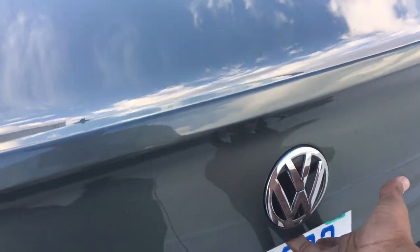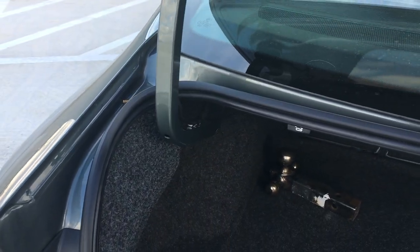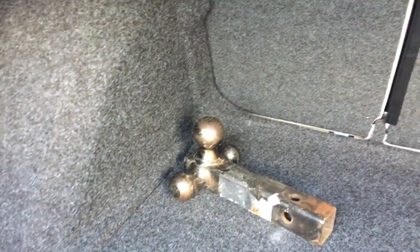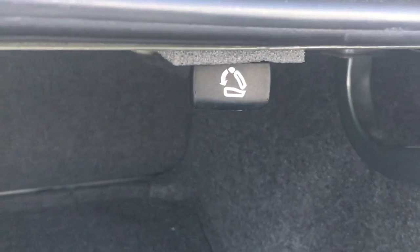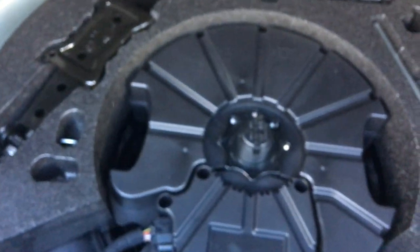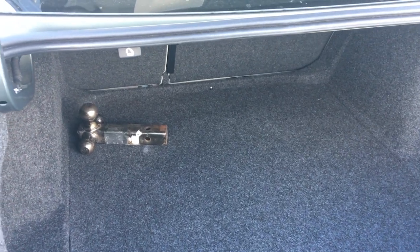Getting into the trunk, there's a button underneath the emblem to pop it. You push it up and it clicks into place. There's a really good amount of room back here. You have a fold-down pass-through — it's a 60/40 split. Underneath the trunk floor you'll find your spare tire and a subwoofer for the Beats audio system, though honestly when listening to the radio it just sounds like a pretty cheap-sounding thump in the back. It's not really the best.